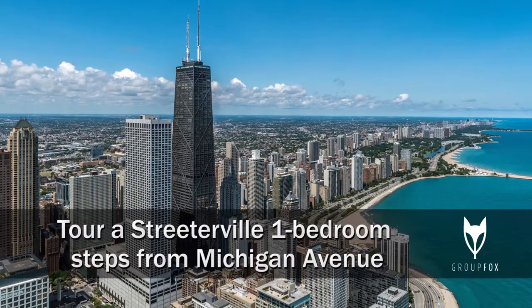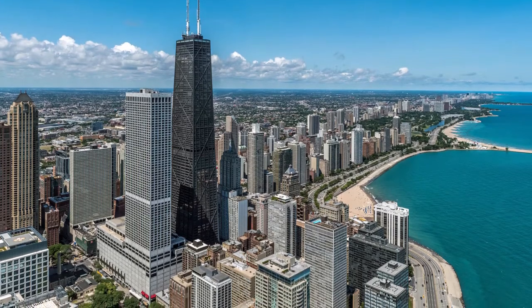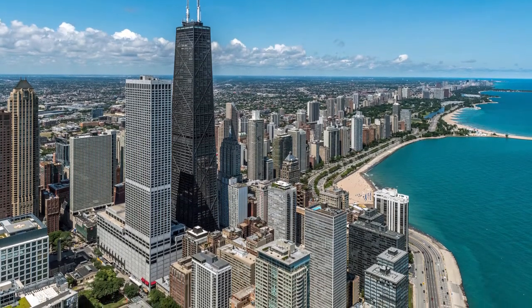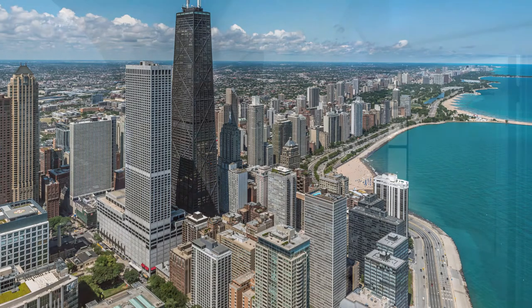I'm headed to Streeterville, just north of Lakeshore Park and just south of Oak Street Beach, to tour a renovated one-bedroom vintage apartment at the Chatelaine, 215 East Chestnut.